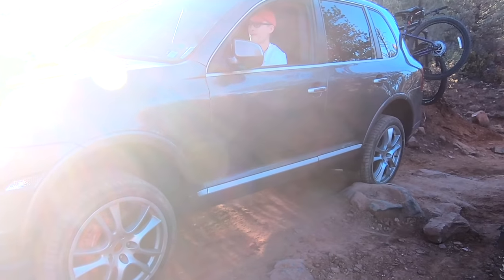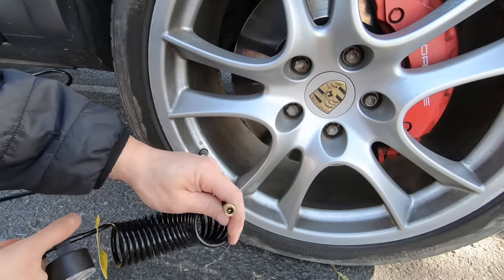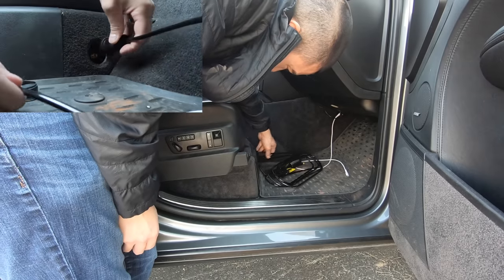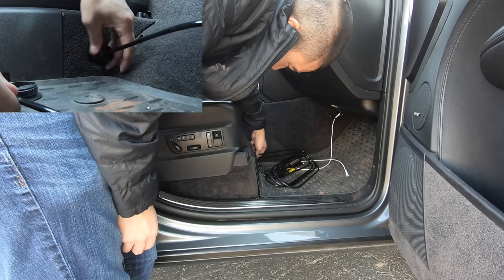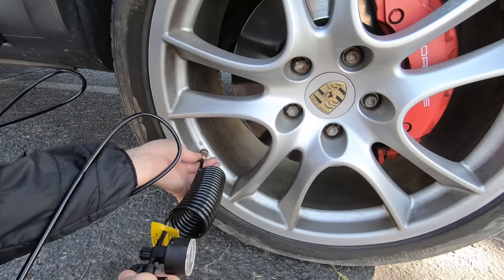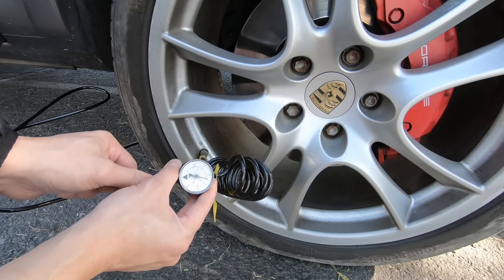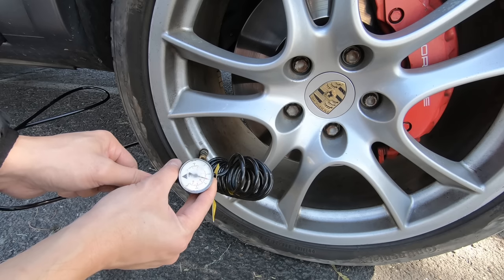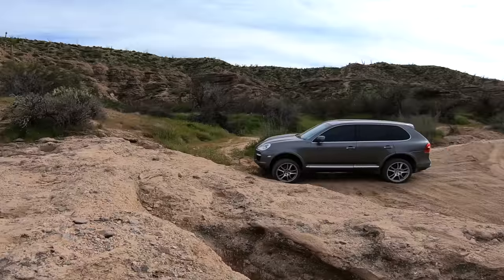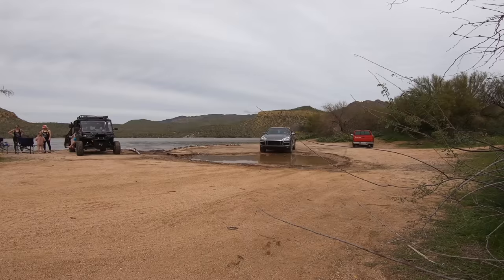Here's an awesome feature you wouldn't expect a Porsche Cayenne to have: my Cayenne Turbo even comes with onboard air to inflate your tires. All you have to do is connect the inflation kit up to the air suspension via the port on the front passenger seat, and then you have air to inflate your tires. I don't know of very many cars that have this feature. All of these off-road features mean the Cayenne can pretty much take you anywhere you and your family want to go and whatever adventures you want to throw at it.